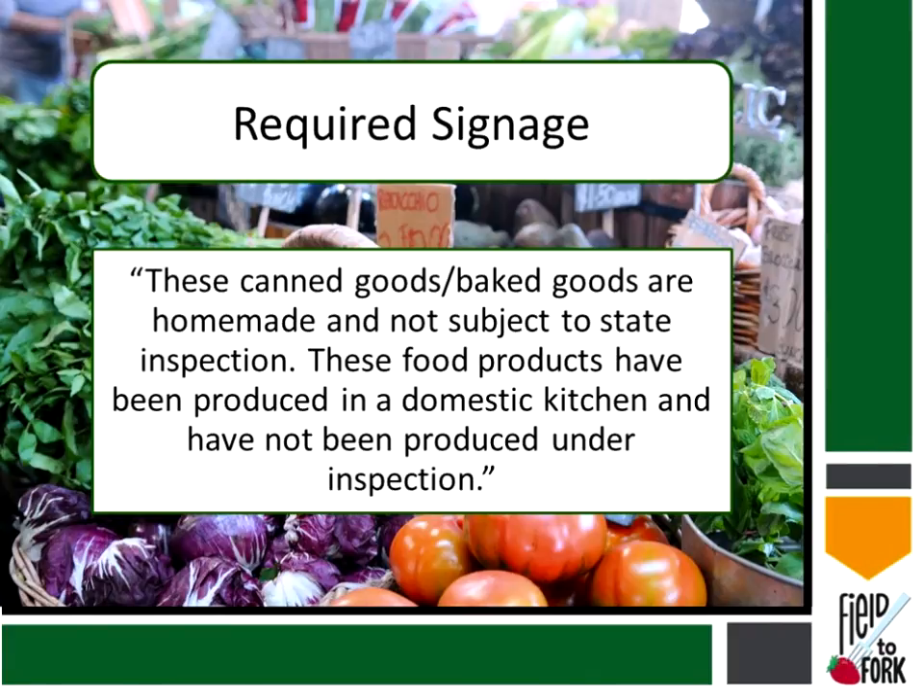If you want to sell products, the individual must post signage indicating that these canned products or baked goods are homemade, that they are not subject to state inspection, and that the food products have been produced in a domestic kitchen and have not been produced under inspection. This lets consumers know the product hasn't gone through the same process as food sold at a grocery store.